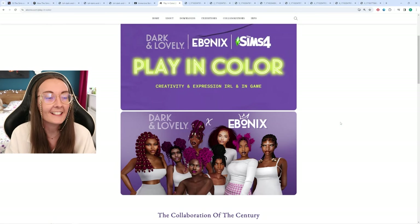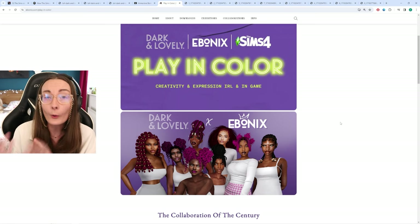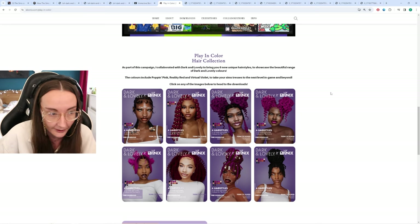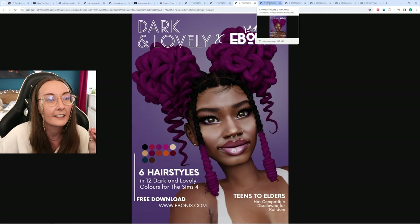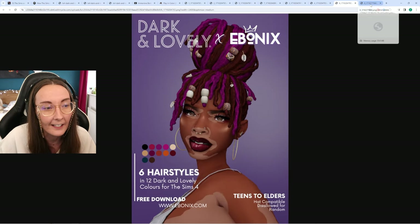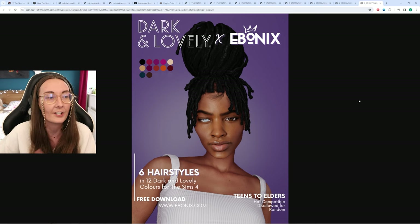Danielle's part of the collaboration has also introduced six new custom content hairstyles that Ebonix has worked on with Dark and Lovely, to represent those brand new colours and take your Sims' tresses to the next level in game and beyond. If you are able to download custom content, I'll leave a link to this, the documentary, and the blog post down below. Absolutely stunning. The colours are incredible — I'm so glad they decided to go ahead with this collaboration and I really hope it's a continued partnership.